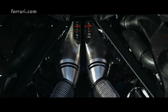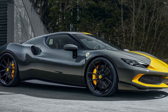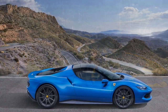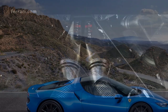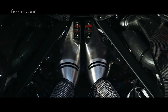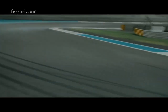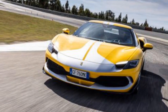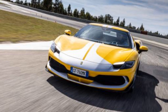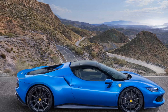Hybrid Marvel. At the heart of the 296 GTB Assetto Fiorano lies a twin-turbo V6 paired with an electric motor, producing a combined output of over 820 horsepower. This marks Ferrari's continued commitment to hybrid technology without compromising on performance. The immediate torque from the electric motor, paired with the power of the V6, propels the car from 0 to 60 mph in a mere 2.9 seconds, with a top speed of over 205 mph. The Assetto Fiorano package offers lightweight features, a more aggressive suspension setup, and specialized track-focused elements to ensure this Ferrari handles as impeccably as it accelerates.